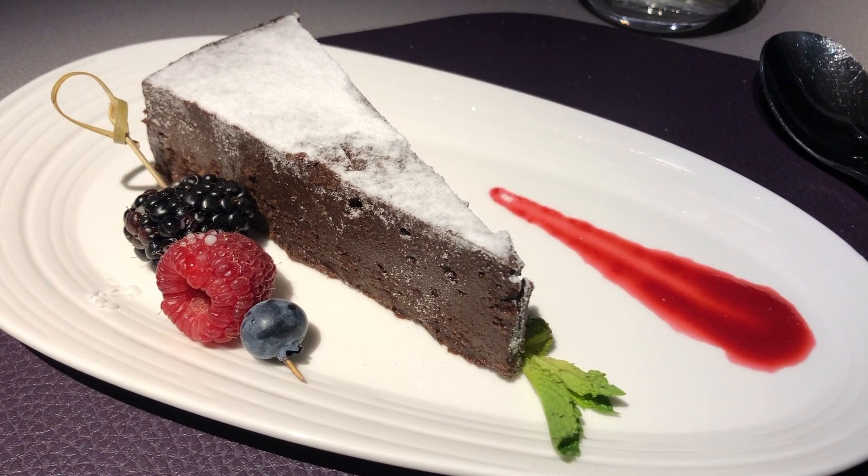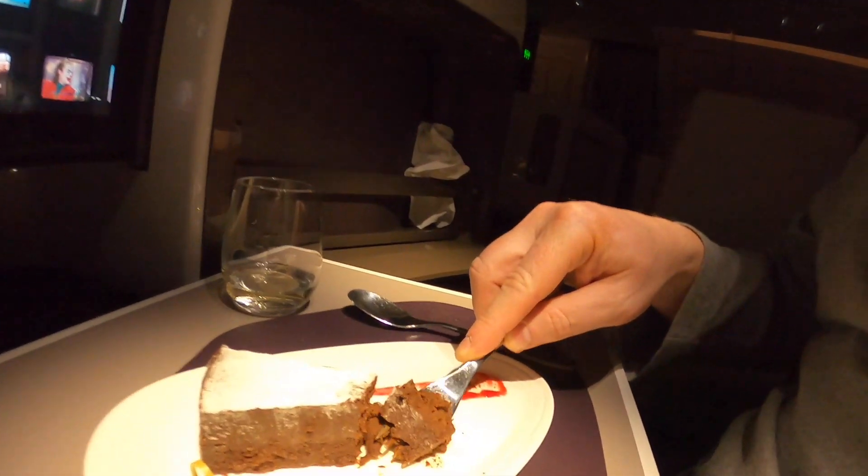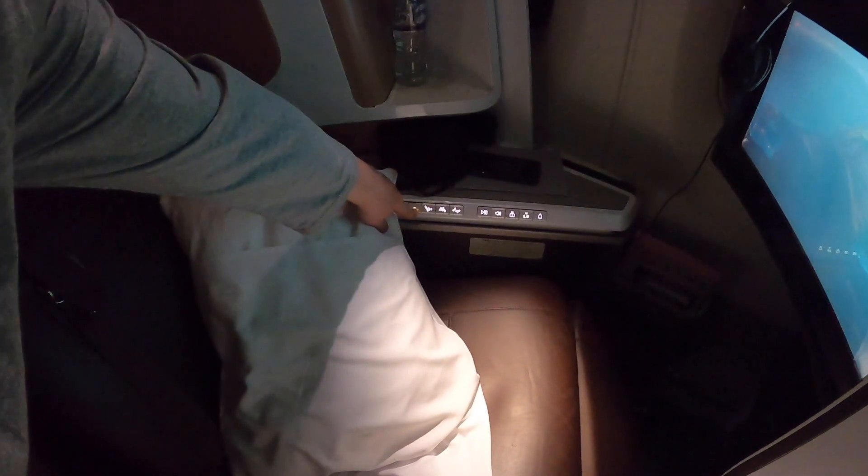I definitely left the best till last though. I'm a sucker for chocolate cake so I had to go for that one, and you'll probably be able to tell by my face how much I rated it. They asked if I wanted any more and I actually turned it down. What an idiot.